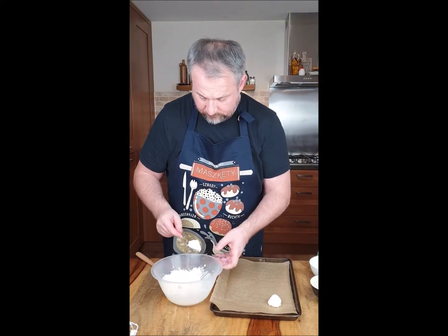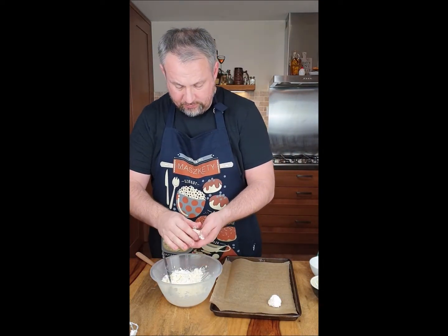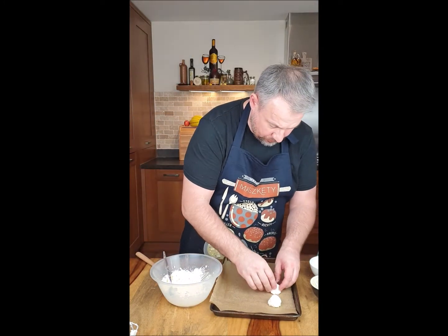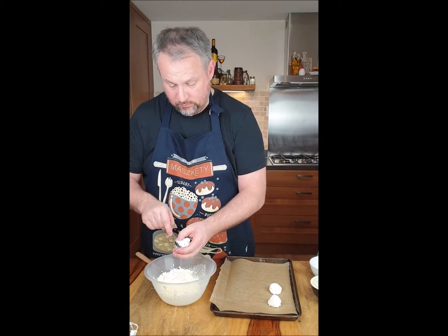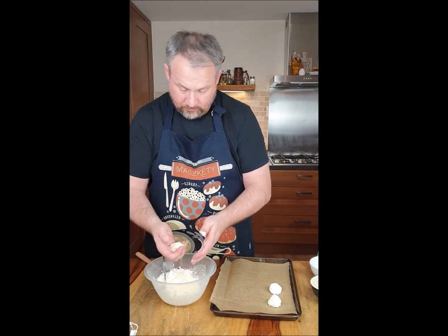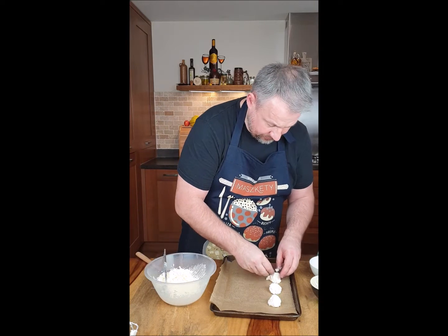As you see, it's a very simple recipe, very quick to do. Later you can dip them in chocolate as well if you like, in toffee, in caramel, or just leave them as they are.